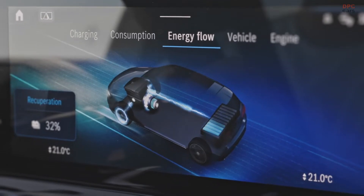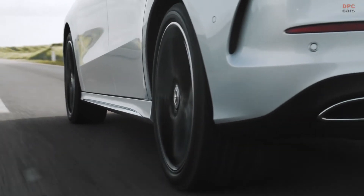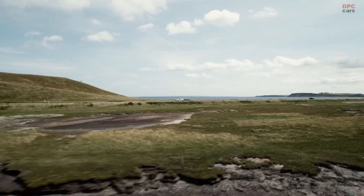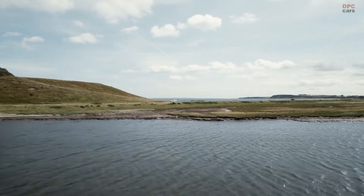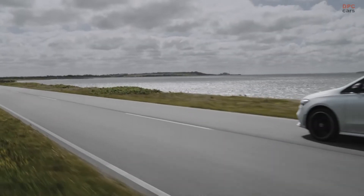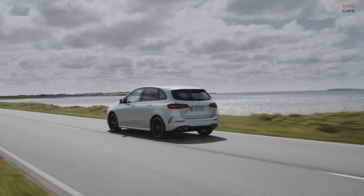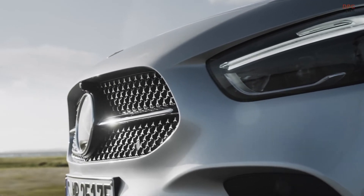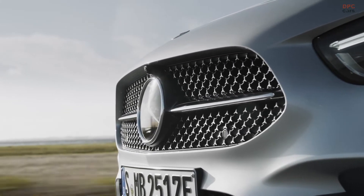The battery can now be charged with alternating current at up to 11 kW and through a DC connection at 22 kW, which takes 25 minutes to go from 10 to 80%. The sports tourer, as described by Mercedes, gets revised headlights optionally offered with LEDs and a discreetly updated grille. The front bumper and taillights have been modified as well, but nothing to write home about.